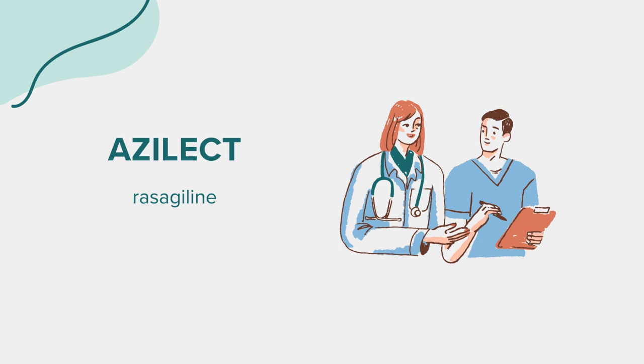Warnings: Azalect should not be used if you've taken a MAO inhibitor in the past 14 days due to potential serious drug interactions. These inhibitors include isocarboxazid, linezolid, methylene blue injection, phenelzine, selegiline, and tranylcypromine. It's also essential to inform your healthcare provider about all medications — including prescription, over-the-counter, vitamin, and herbal products — to avoid adverse interactions. Additionally, be cautious with certain types of cheese, and be aware that rasagiline may impair your thinking or reactions.